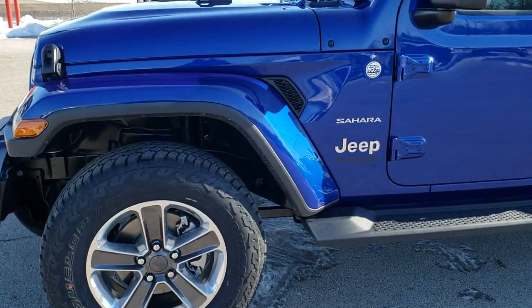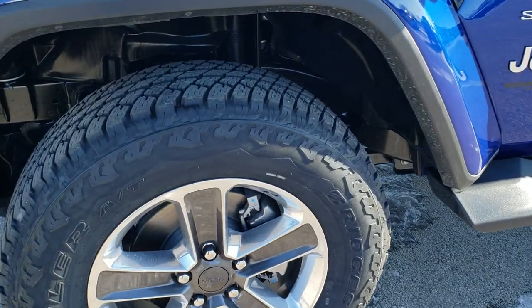If you want to check out more photos of this Jeep, in the upper right-hand part of your screen there is a link right to our website, so click that and check us out.